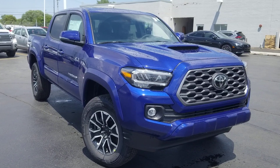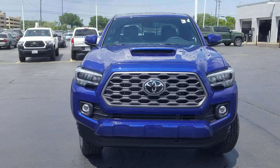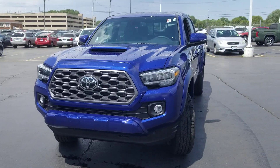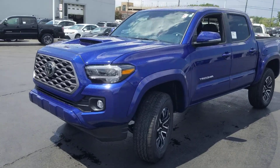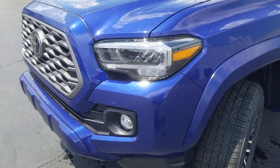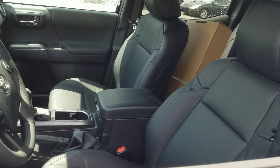Hop into the 2023 Toyota Tacoma. Take your spirit of adventure with you into town or off-road when you're at the wheel of this versatile Tacoma. With a reputation for ruggedness and a suite of driver assistance features to keep you focused, this midsize pickup has you covered.